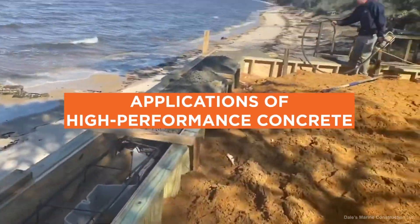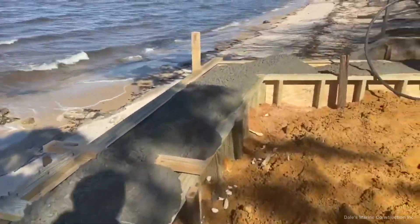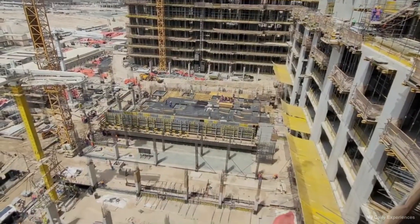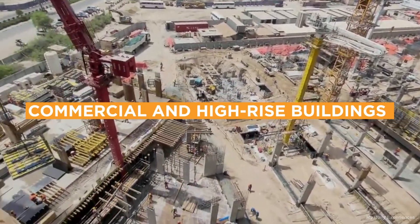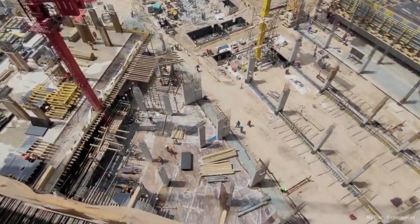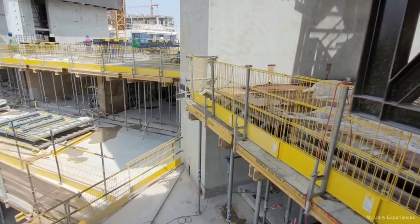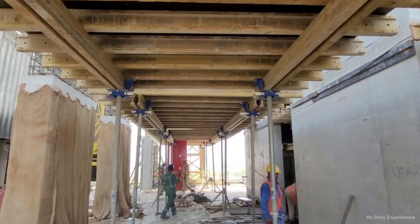Applications of High-Performance Concrete. HPC has found its place in a wide range of applications, revolutionizing the way we approach construction and design in the modern era. HPC is an ideal material for constructing commercial and high-rise buildings due to its ability to support heavy loads and resist wind, seismic forces, and potential impact events. Its high strength allows for more slender columns and walls, resulting in more usable interior space and attractive design possibilities.